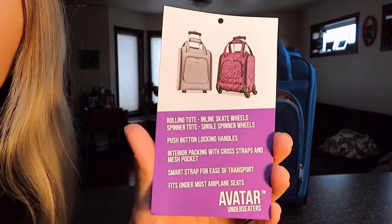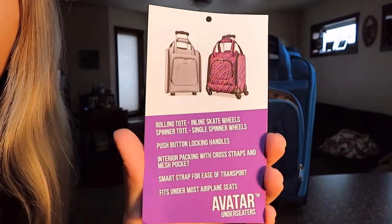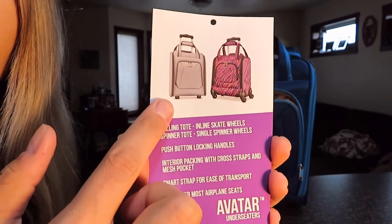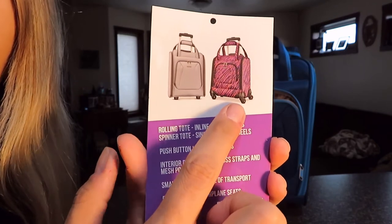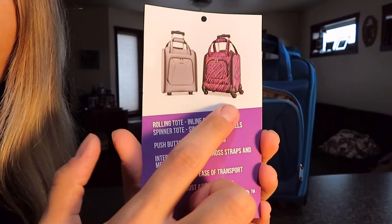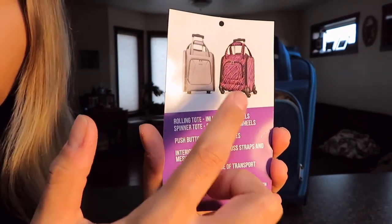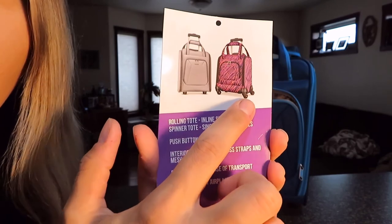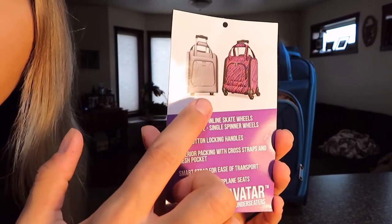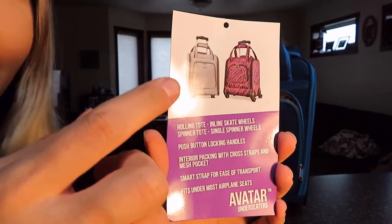It's about 16 and a half inches high, but if you include the handles — because airlines do include those — it's going to be right about 18 inches high. There is also a spinner version of this bag if you really want that option. The reason I prefer this version is that spinner wheels take up a little bit of extra room, so with the inline wheels you're actually getting a little bit more room inside the bag to pack items.